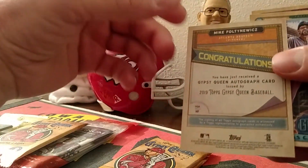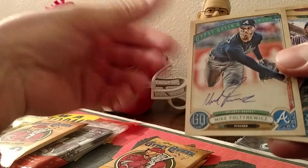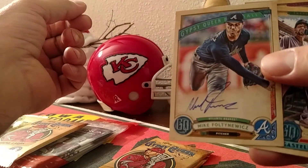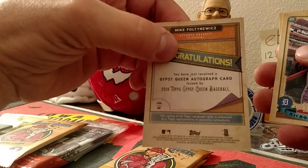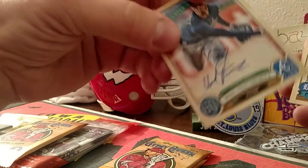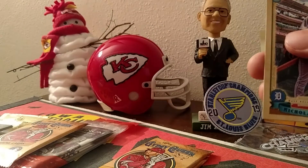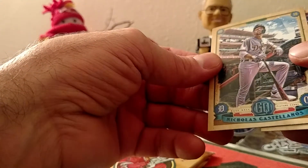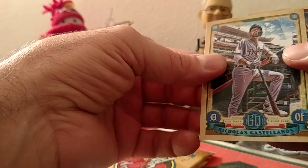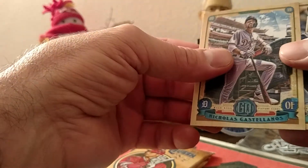Holy cow, I got an autograph! That's a nice looking autograph too. You guys like that? I do. Yeah, I wonder if the Braves are going to sign him again. Well, I guess we'll find out today because today's the second - today's the deadline for signing your free agents, if I'm telling you correctly. So today a lot of stuff will happen. Man, now I really wish I would have bought some more of these.